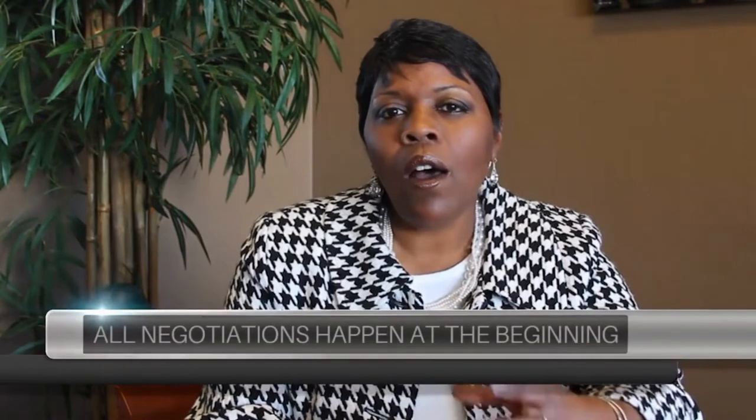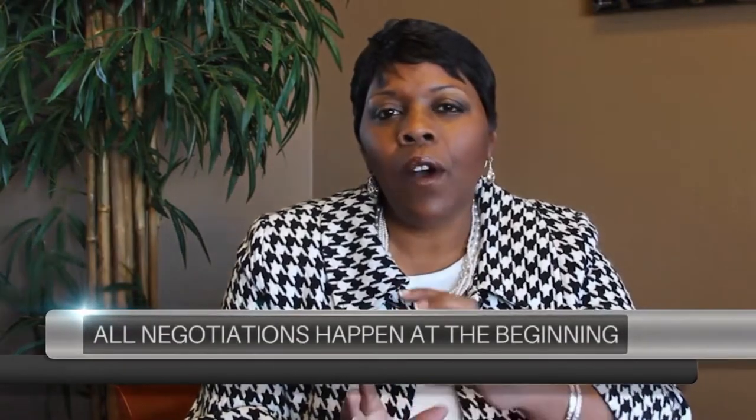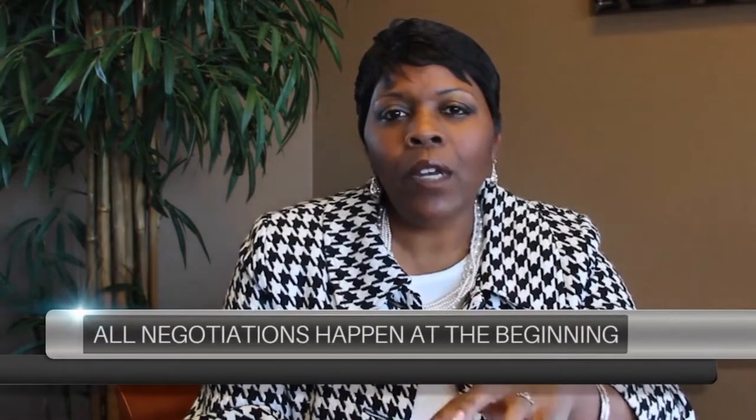That way the seller is 100% sure on what repairs will need to be done and all negotiations are done on the front end, opposed to midway through the contract. That's very crucial because typically as a seller, whatever your net is, you'd like to know what that's going to look like on the front end and not midway when the buyer is coming back trying to renegotiate.